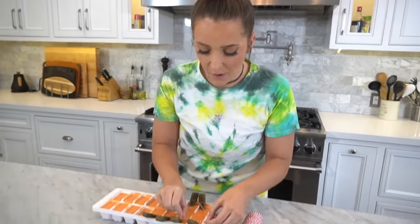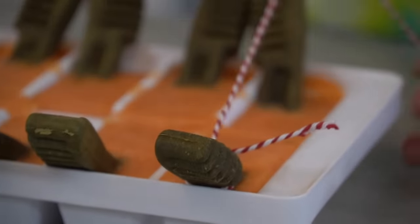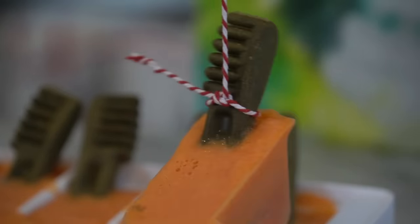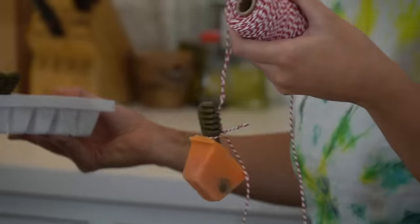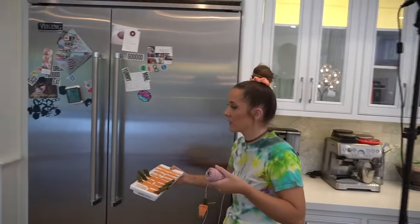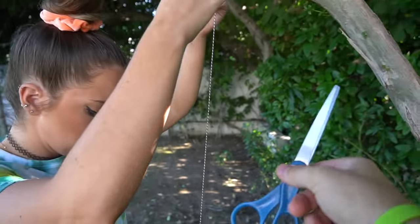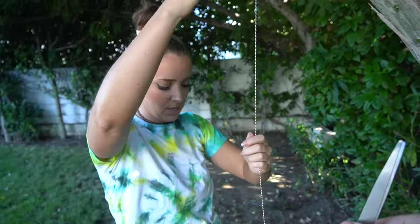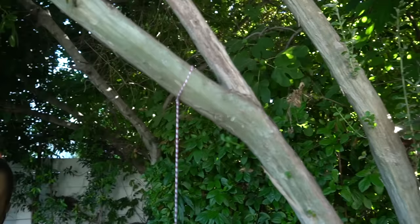Bunny's probably gonna have no problem eating around the string, but for some of the little ones I might have to cut it off for them to get the rest. Foof is gonna go first because this is essentially for her, although also Jolene because she's a guest and we want her to think we have a normal home where we just make popsicles all the time. I feel like this is a good spot — if she pulls on it, it's not going to come down. Maybe a little lower so she doesn't have to reach too high.